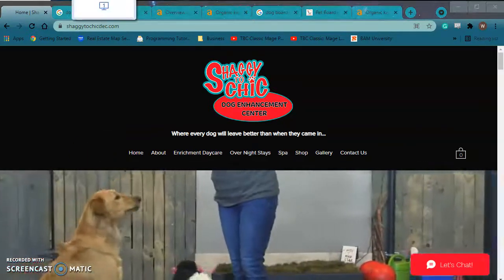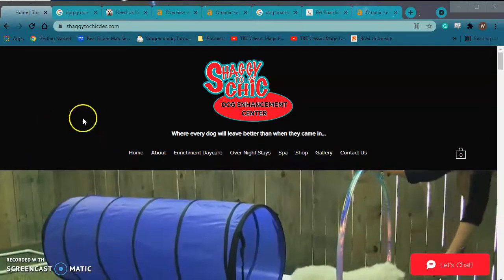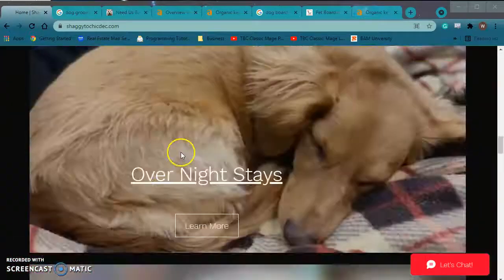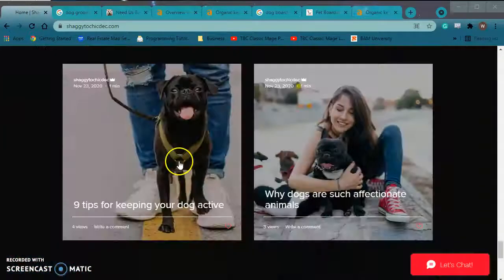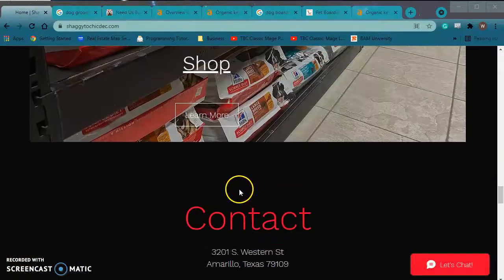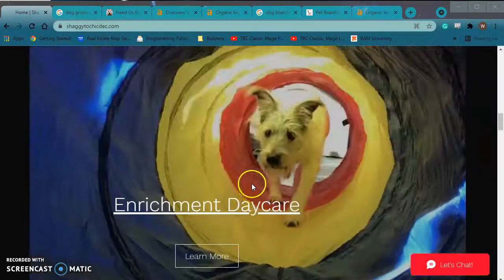I would like some feedback from you guys, just telling me if the information was helpful or not. But basically what I first want to do is go through your website. I really like it — it's personalized, has good pictures, contact, shop and spa, overnight stays.